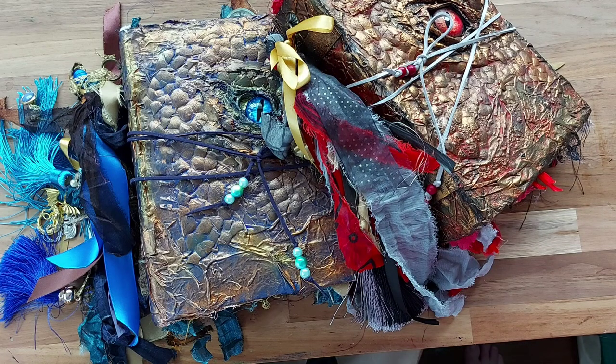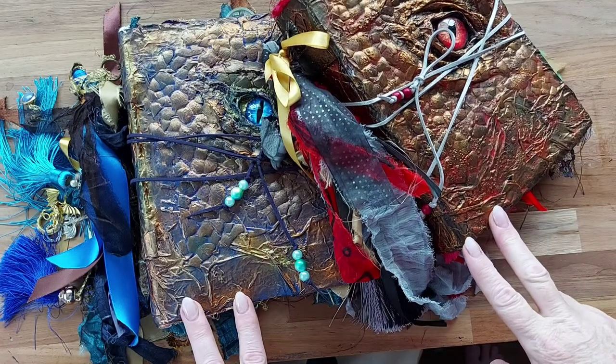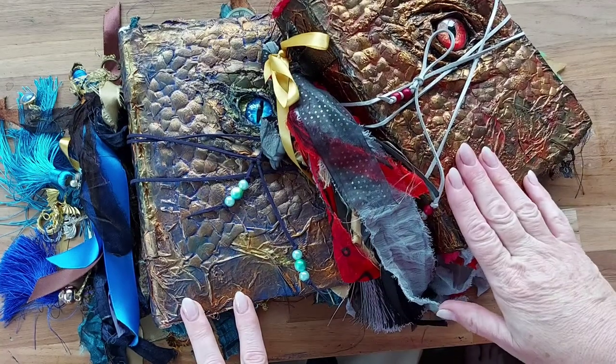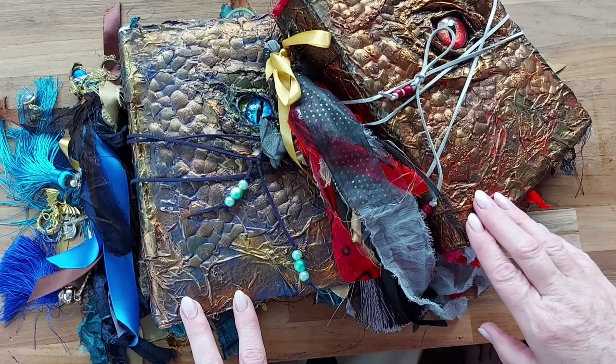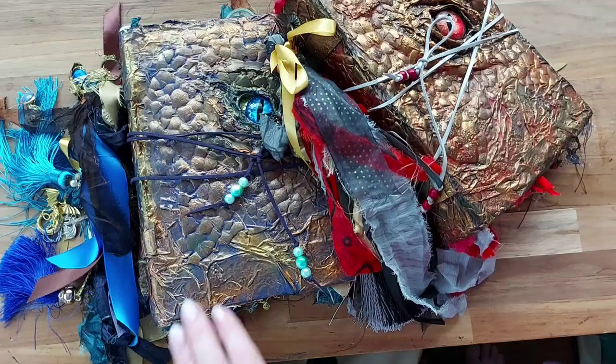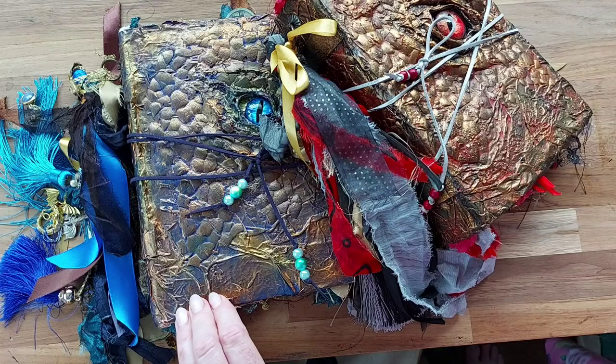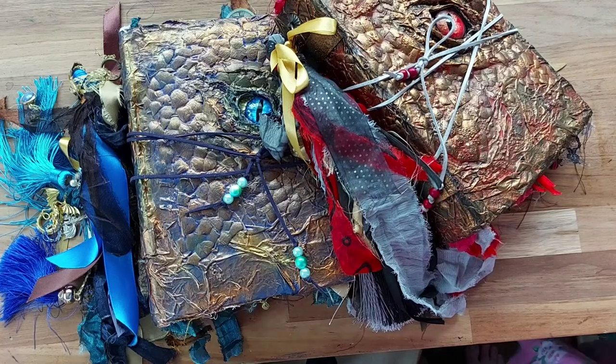Hello, Lynette here in Australia with Belle's Uniques and I have two beautiful dragon journals to show you. This gorgeous red one is already sold and been made on commission, and this beautiful blue one I will pop up on my Etsy store after I get back from Christmas holidays.